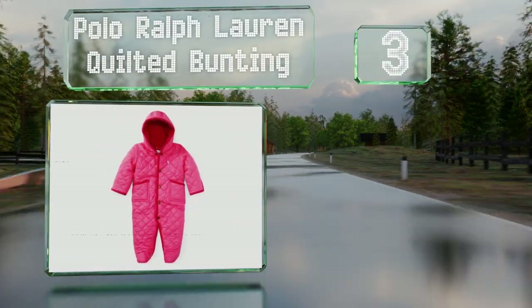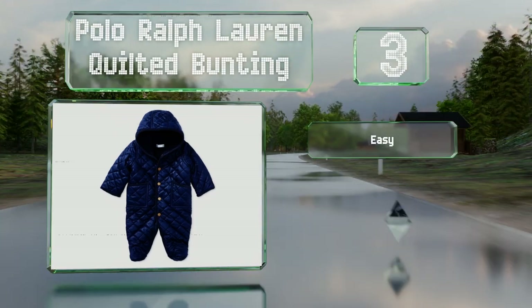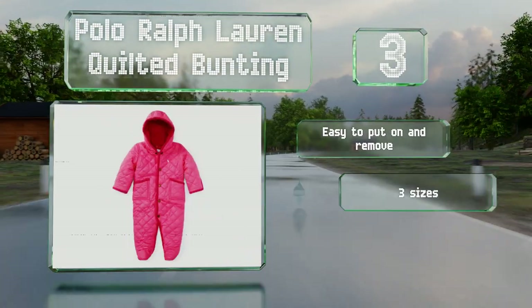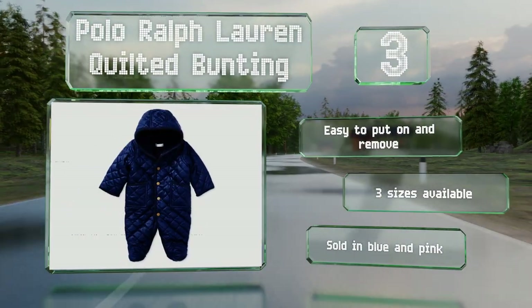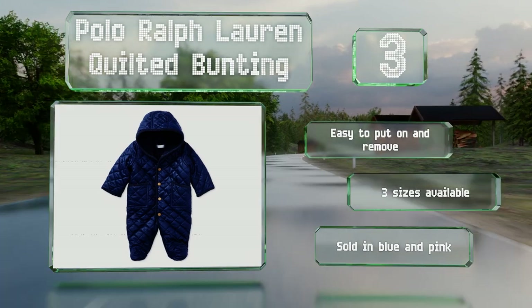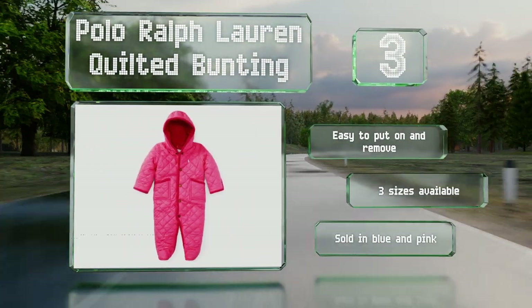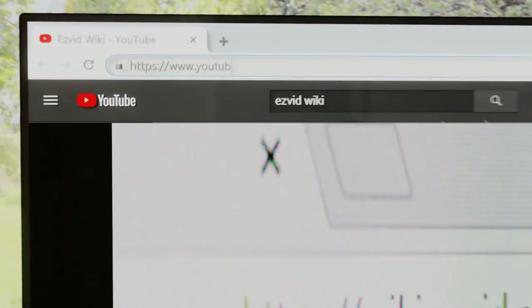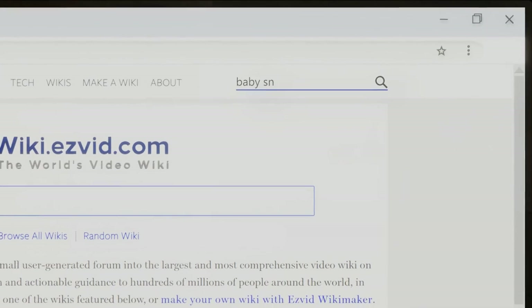Nearing the top of our list at number three, the Polo Ralph Lauren Quilted Bunting is made of soft machine-washable polyester with cotton trim and features two small front waist pockets. It sports the manufacturer's signature pony logo embroidered on the chest and engraved on the snaps. It's easy to put on and remove, available in three sizes, and sold in blue or pink.